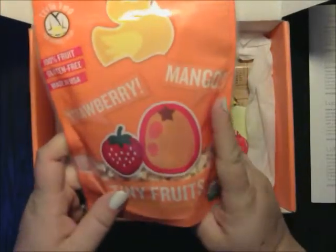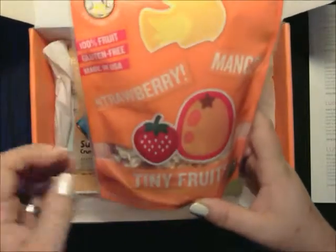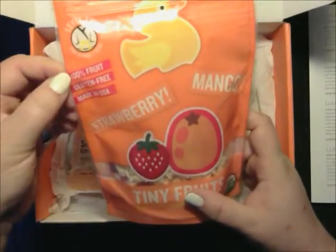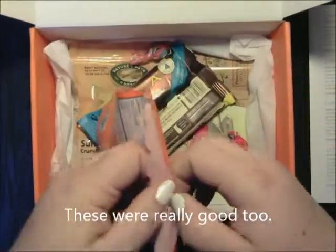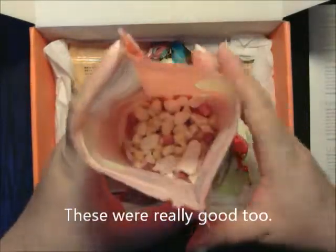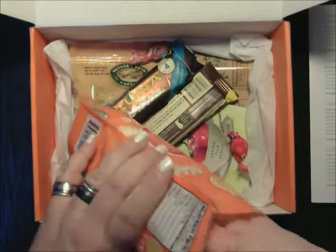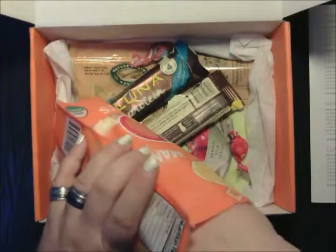Then we have the Little Duck Organics Tiny Fruits. I've actually been wanting to try these, and so have the kids. They're made for tiny humans, but you don't have to have them just for the little kids. They're 100% fruit, gluten-free, made in the USA. These are strawberry mango and they're USDA Organic — and these are actually opened. If you look in there, it's kind of like the fruit you get in cereal, like Kellogg's Red Berries cereal.